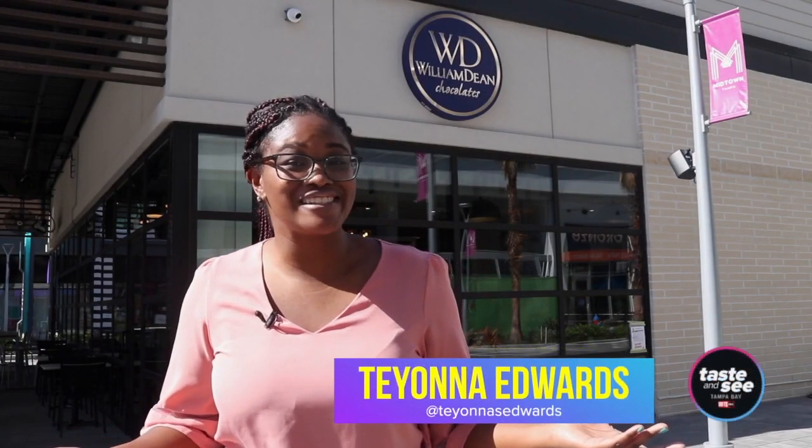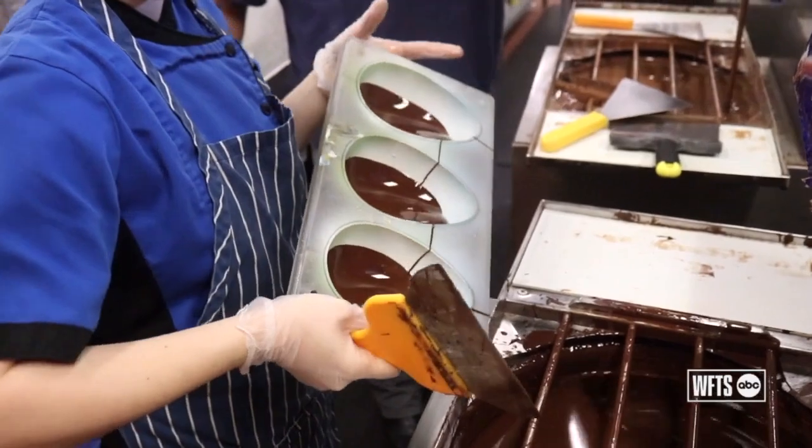Ever wonder what award-winning chocolate looks like? Today we're checking out William Dean Chocolates' newest location in Midtown Tampa. I hope you got a sweet tooth.